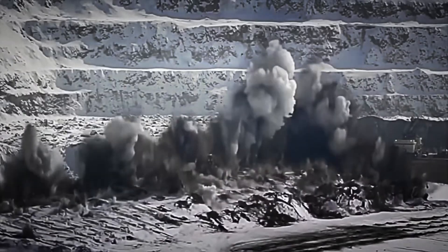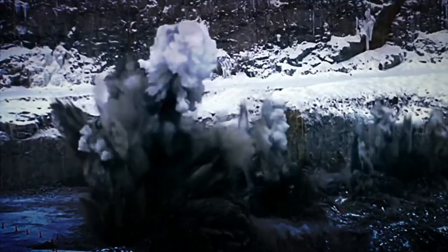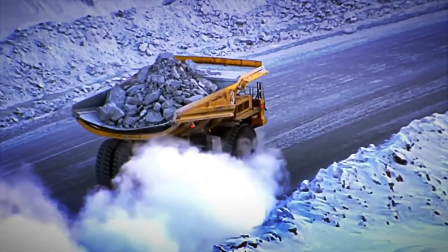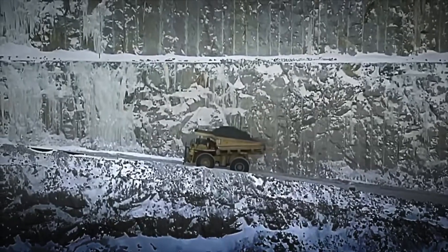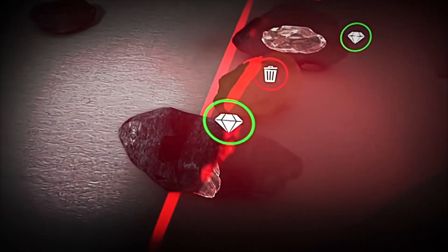Once the holes are drilled, explosives are placed inside them, precisely loaded to ensure the explosion is controlled. The force of the explosion is so imposing that, in the blink of an eye, huge blocks of rock fragment into thousands of pieces, revealing the kimberlite fragments that contain the diamonds. The explosion not only pulverizes the rock — it also prepares the ground for the next phase: collecting the fragments loaded with kimberlite and diamonds.